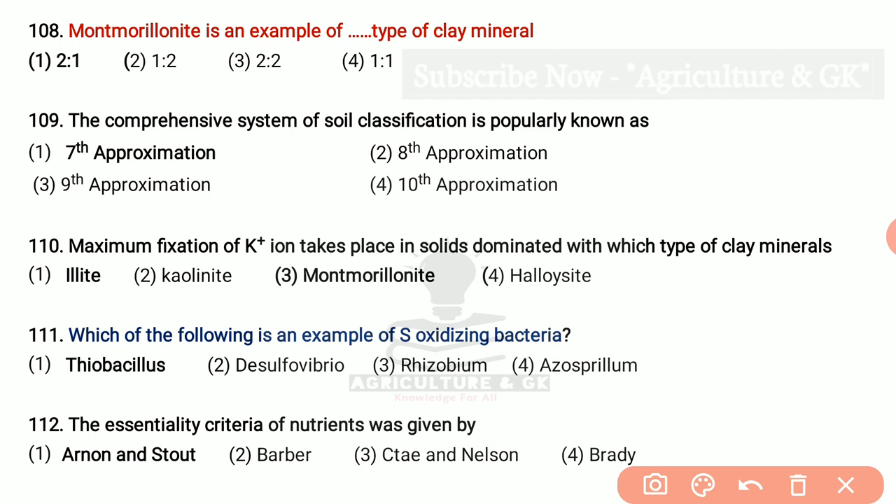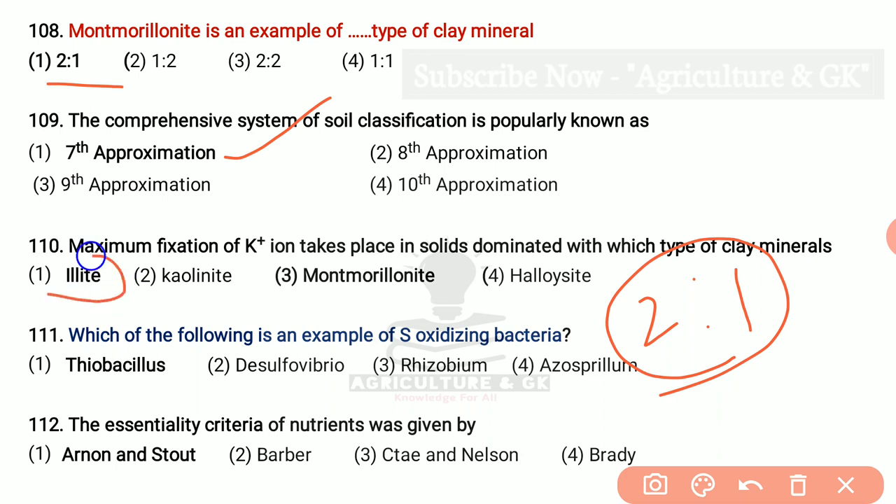Montmorillonite is an example of which type of clay mineral? It is 2:1 type of clay mineral. The comprehensive system of soil classification is popularly known as the 7th approximation. Maximum fixation of potassium ion takes place in soils dominated with which type of clay mineral? Actually it is 2:1 type of clay mineral. Here they have given two options of 2:1 type of clay mineral, so the answer may be both. Which of the following is an example of sulfur oxidizing bacteria? That is Thiobacillus.